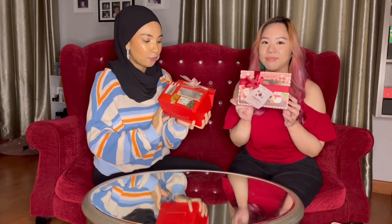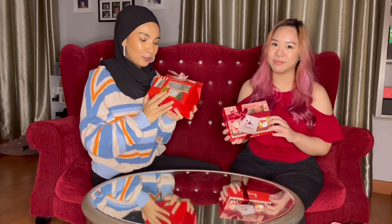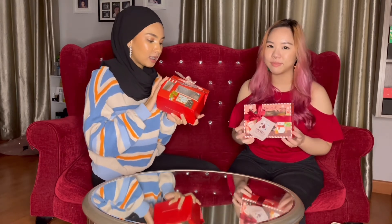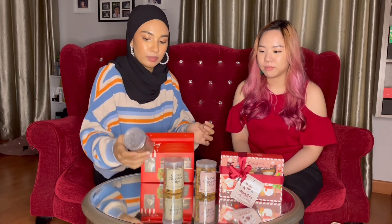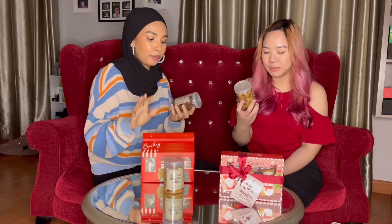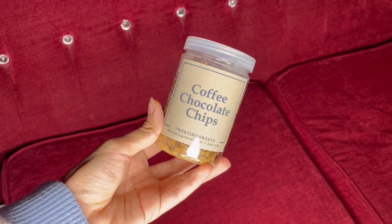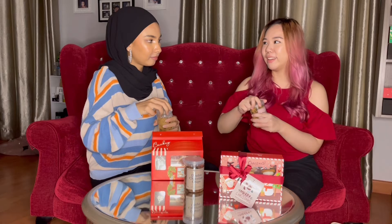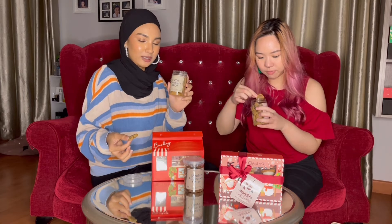Next we have some really yummy-looking goodies from Tweeting Sweet, and we're actually going to try this for you guys so you can make an informed decision when purchasing for yourself or your loved ones. First, we're going to try the Faithful Set from Tweeting Sweet. Inside the box, we have double chocolate chip cookies, coffee chocolate chip cookies, and also sea salt chocolate chip cookies. I'm going to start with the sea salt chocolate chips because I really like salty and sweet together.